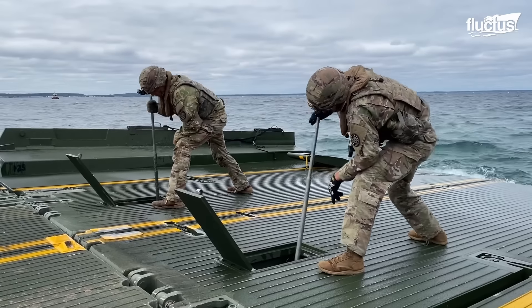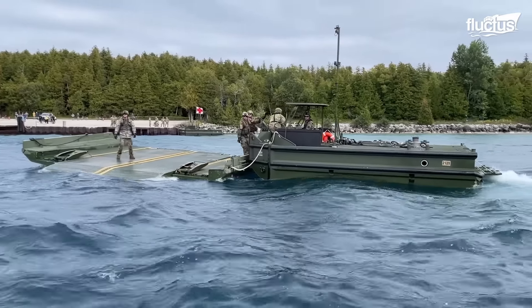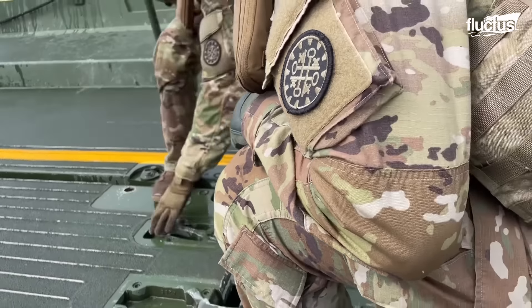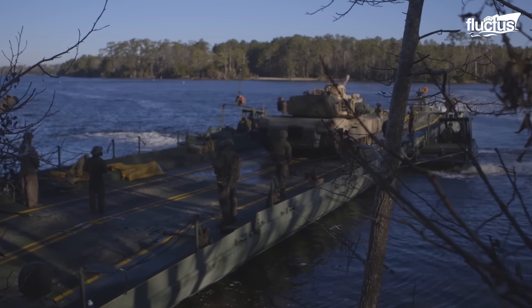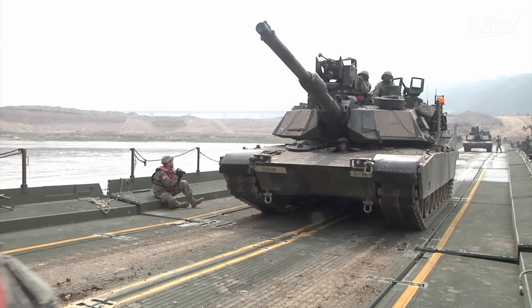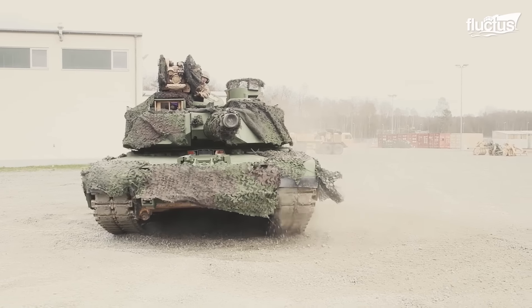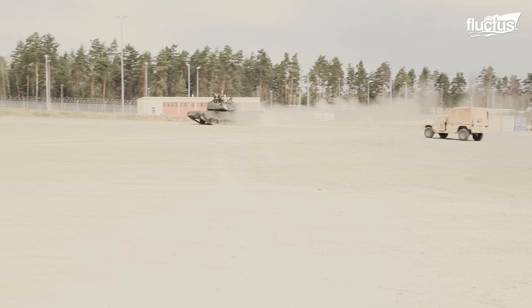Of course, operating and maintaining the M30 and the ribbon bridges requires specialized training. Military engineers must undergo rigorous testing before becoming certified to work in the field. Despite the inherent challenges, it's unlikely the United States military would approve any bridging system that could not transport even their largest tanks. Tanks play a crucial role on the battlefield due to their unique combination of firepower, protection, and mobility.